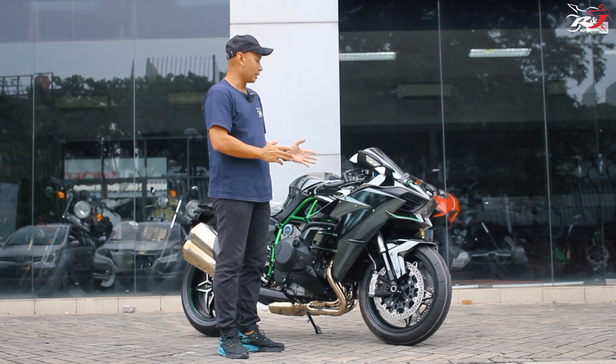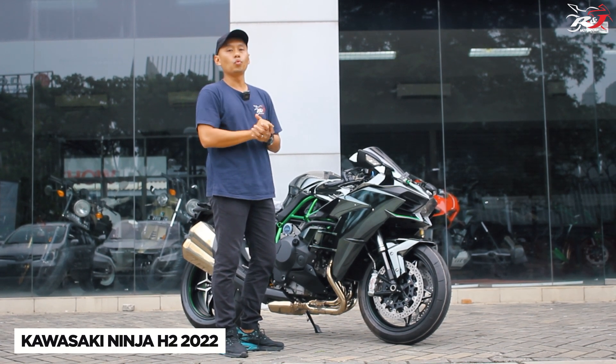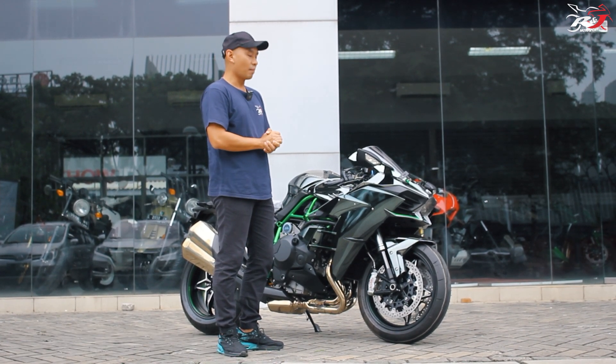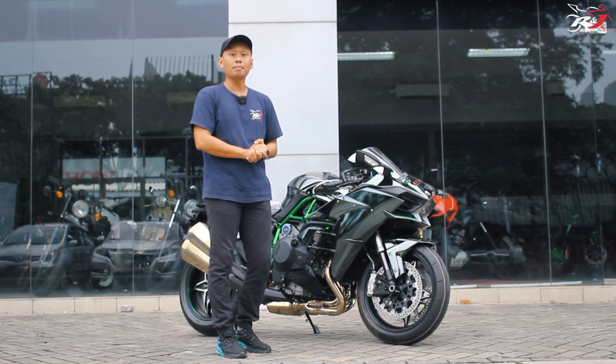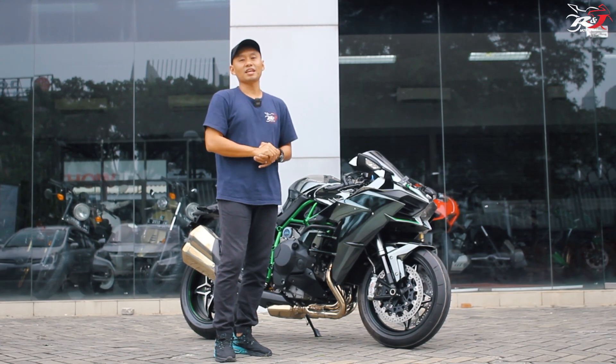Kita bakal review berkaitan dengan H2 model year 2022. Semoga bermanfaat dan ada beberapa hal yang di-improve dibandingkan versi 2015 yang bakal kita review kali ini. Pokoknya stay tuned.